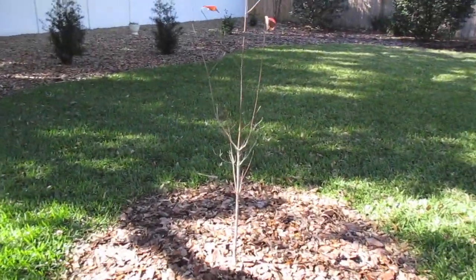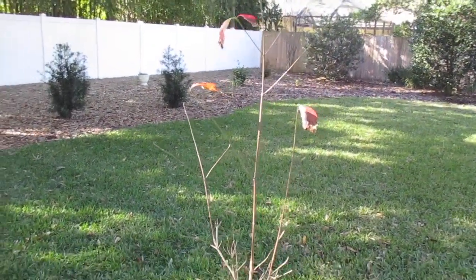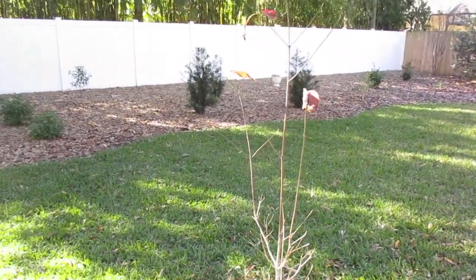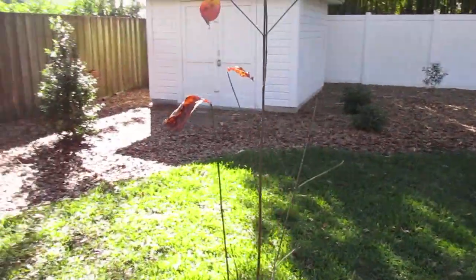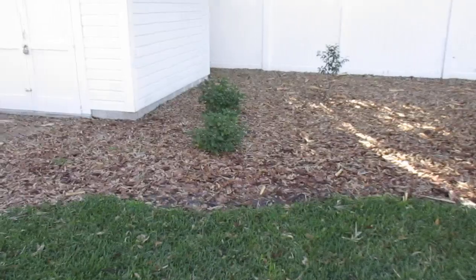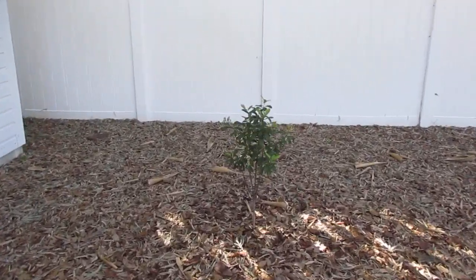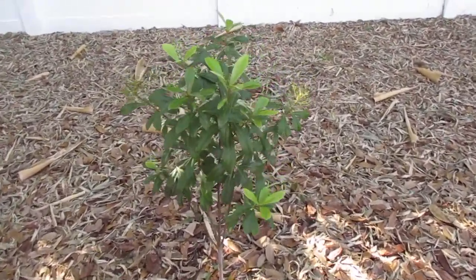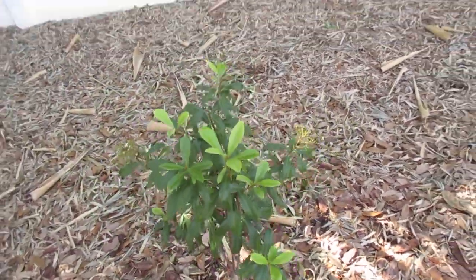And this dogwood tree — it's almost bare now, but last fall it had some really pretty kind of golden, crimson-red leaves on it. It had a nice fall display. In the back, I planted a marlberry. This is a shade-lover.